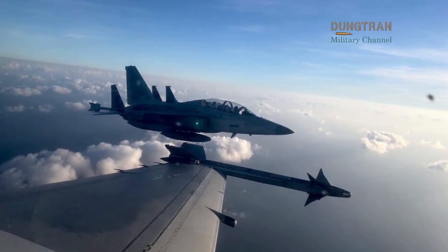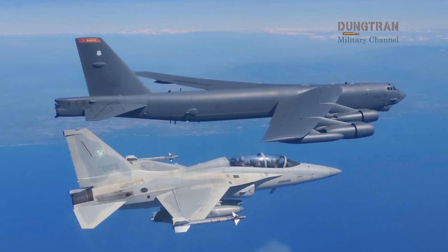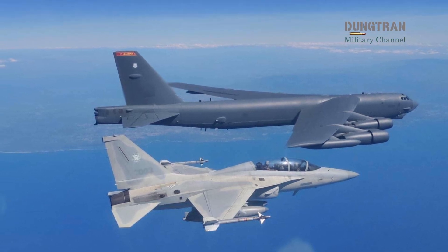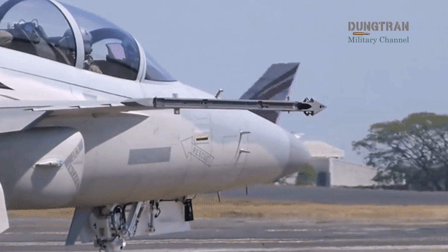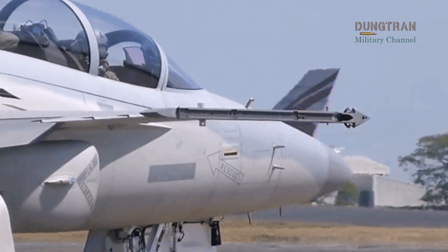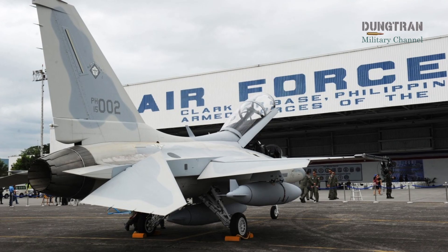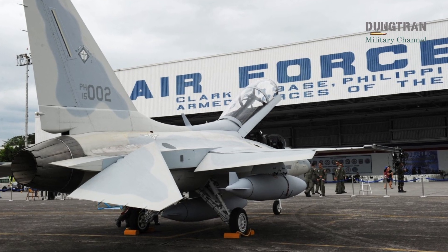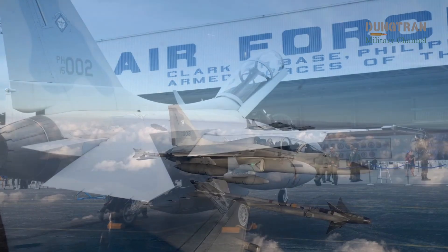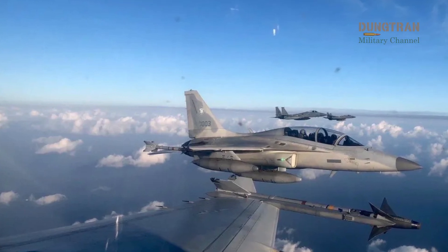In daily operations, F-A-50s serve as the Philippines' main interceptors. They guard the air defense identification zone, escort visiting foreign aircraft, and conduct maritime strike training. During annual exercises such as Balikatan, the jets perform both aggressor and defensive roles, demonstrating the growing sophistication of Philippine pilots. Once the Block 20 upgrade arrives, the aircraft will gain the ability to detect hostile incursions earlier, engage targets at longer distances, and share sensor data across allied networks — essential features for survival in modern air combat.